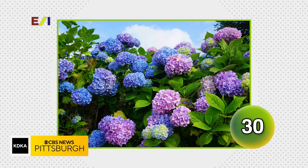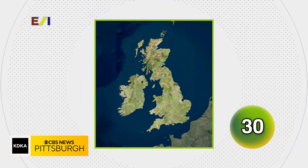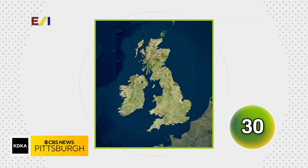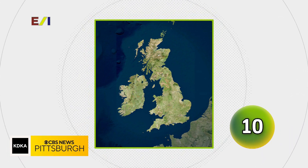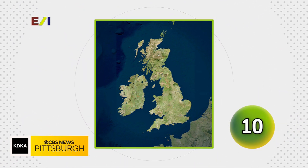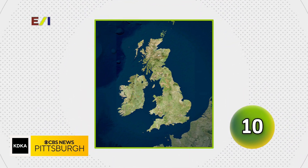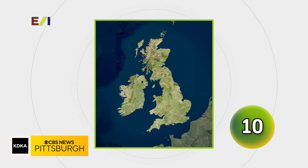Look at this satellite image and name the island. United Kingdom. United Kingdom is a great guess, but we were looking more specifically for the Ireland part of that — so that is Ireland, and the judge will not accept that answer. You have more questions up for grabs though.